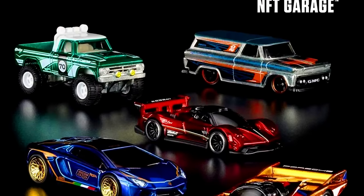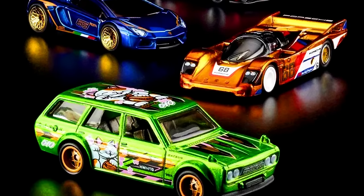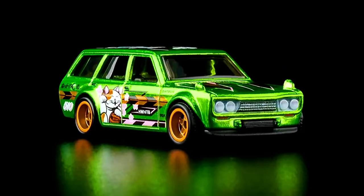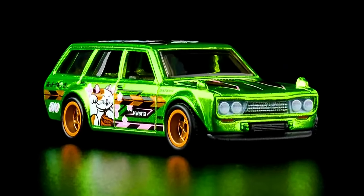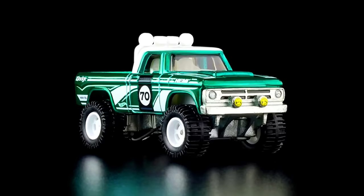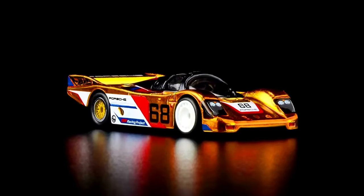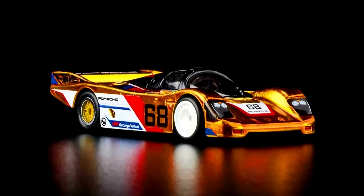Now let's check out our 2024 Hot Wheels NFT Garage cars. If you got any Series 7 Premium, NFTH, or Zamac virtual collectibles, you can get your hands on a physical diecast version of the car displayed on them. To learn more about Hot Wheels Virtual Collectible Redeemables, visit www.virtual.mattel.com. For more info, check out the links in the description.